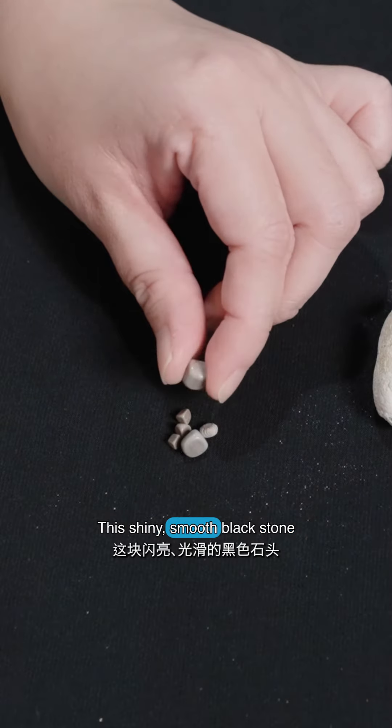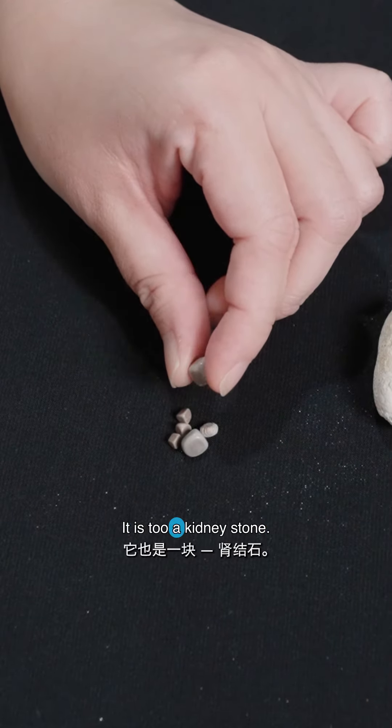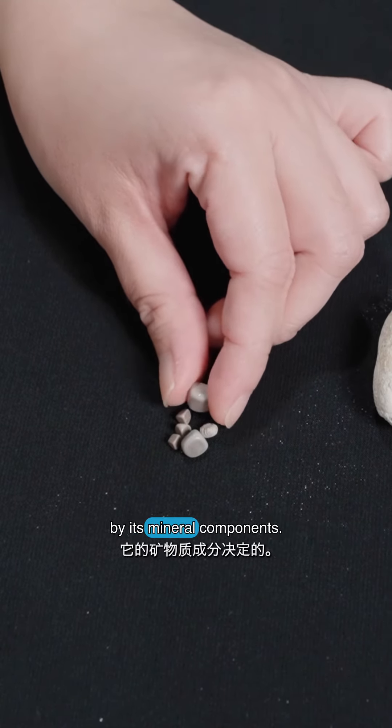This shiny, smooth black stone is not your average stone — it is also a kidney stone. Its color and smoothness are all determined by its mineral components.